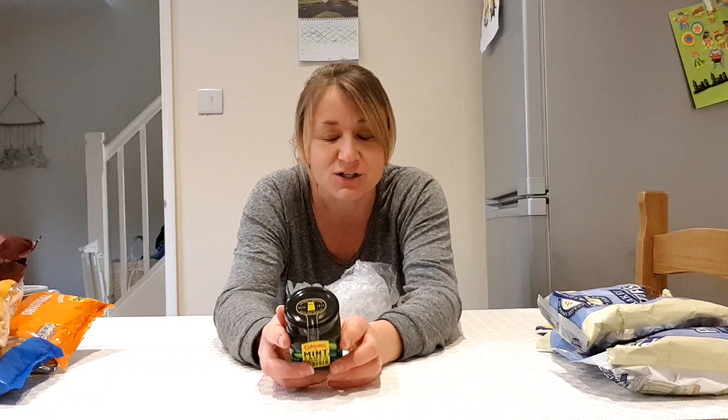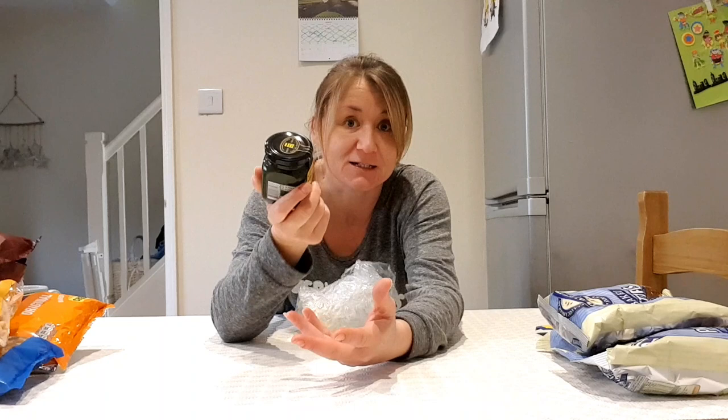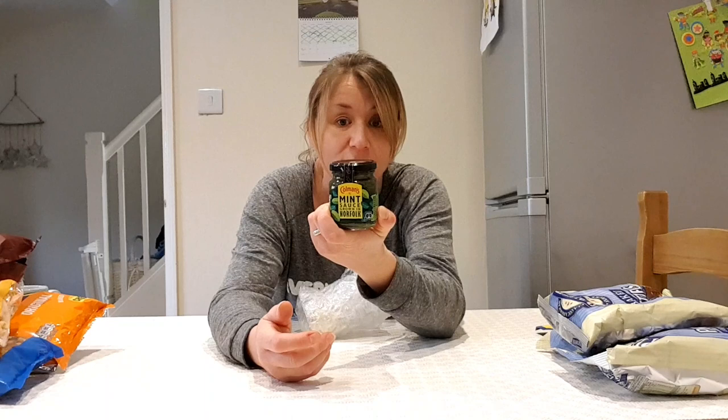Mint sauce! I love mint sauce — I grew up having it with lamb dinners. Now with my lads we put mint sauce on everything. Our little trick: I remember making mint sauce when I was younger. We'd put a few spoonfuls into a bowl, pour in some malt vinegar, mix it up, and place it on the table with a spoon. You can take it straight from the jar, but mixing it with malt vinegar makes it last longer.